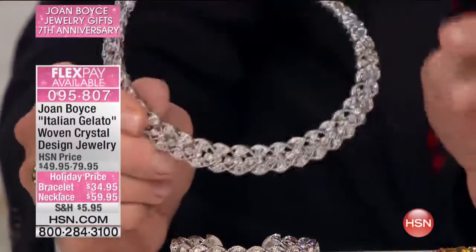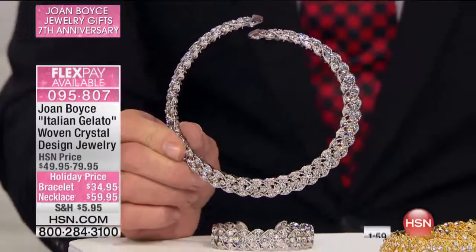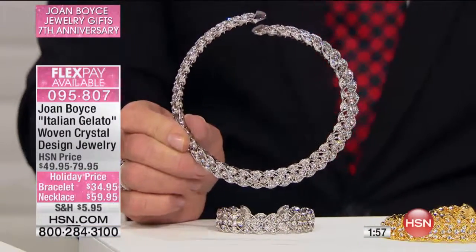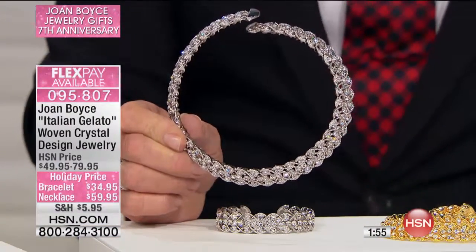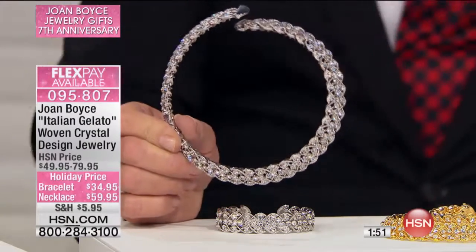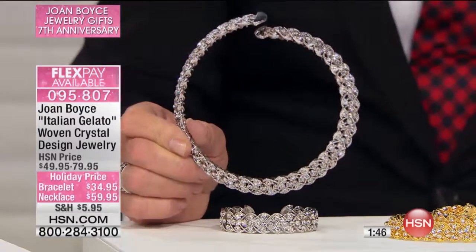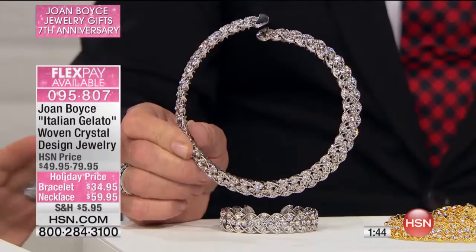The necklace is $59.95 and the bracelet is $34.95 — both are on a special holiday price and both are on flex pay. Two flex payments on the bracelet, three on the necklace.